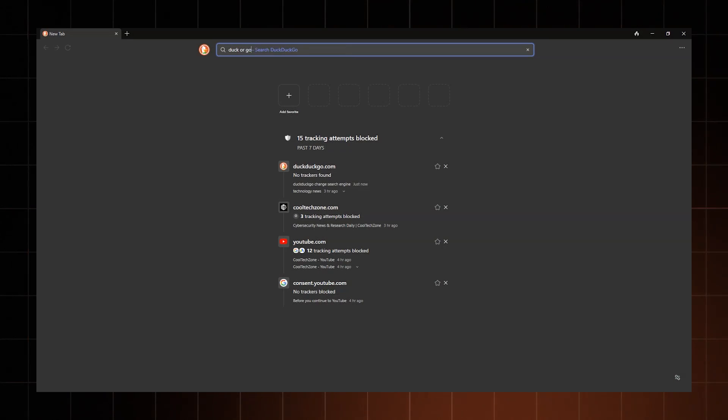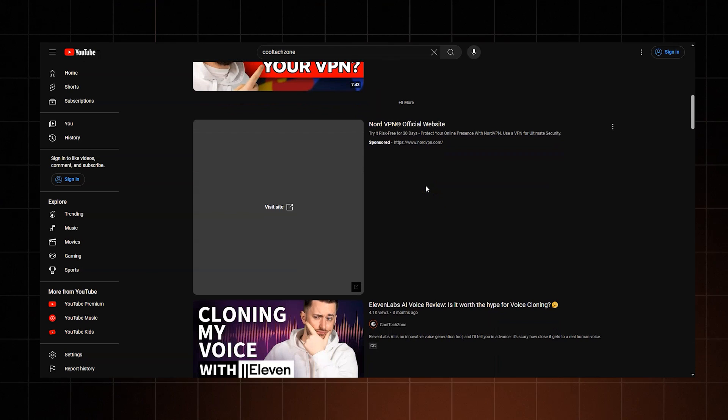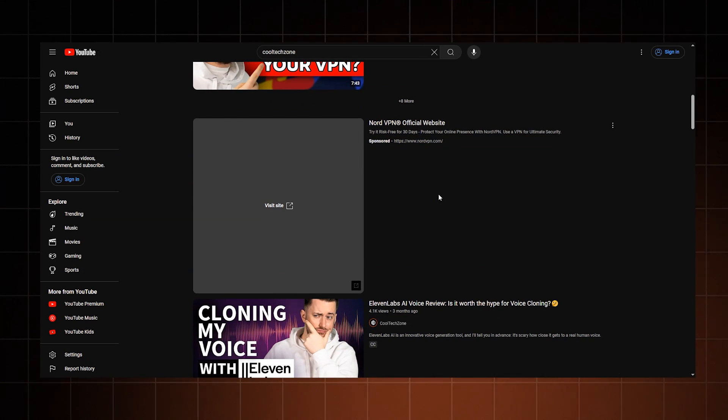It takes results from other search engines and anonymizes them. While DuckDuckGo doesn't allow targeted ads, they still need to make money, so they show you ads related to what you're currently searching for at that exact moment in time. So yeah, you will be seeing some ads.